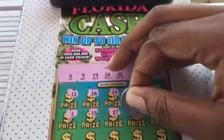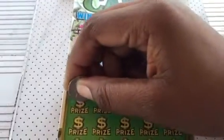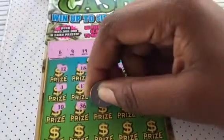Got a winner! Double — it's always good. 20... 10... 36.